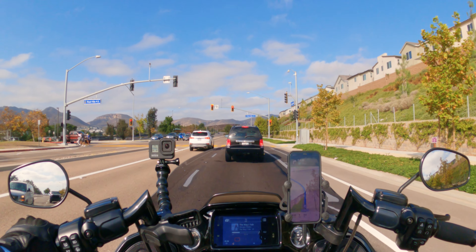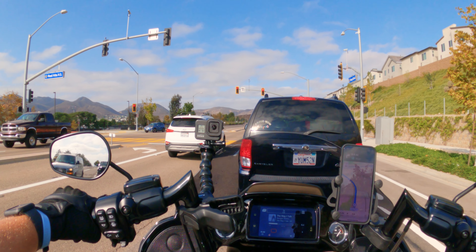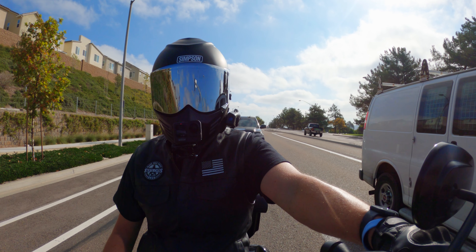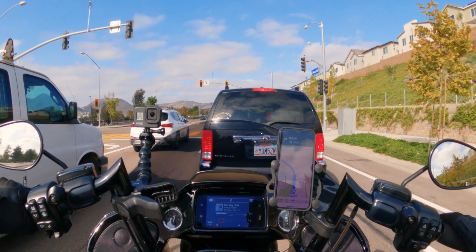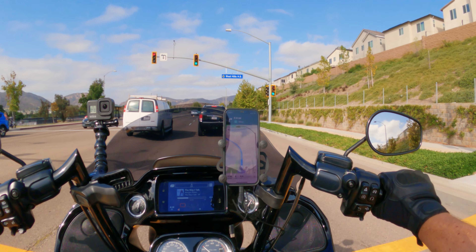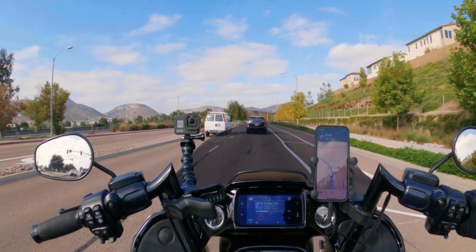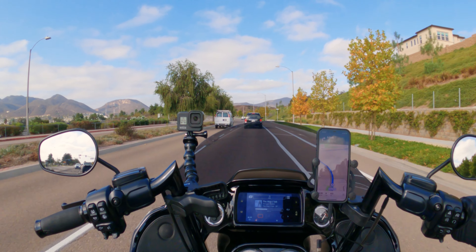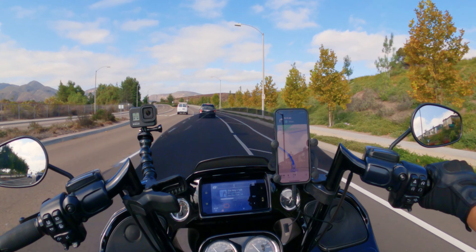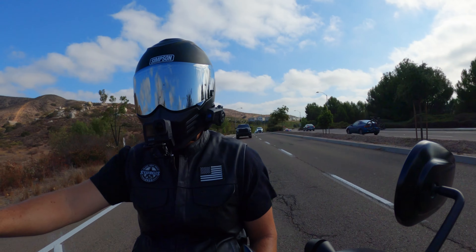We're gonna get over to Indian Motorcycles of San Diego and go meet up with another YouTuber. One of the best things — and I'm sure I'm not the only one who feels this way — is when people visit from out of town, it's fun to show off your hometown and what you get to experience. We have beautiful roads out here. I'm not going to get political about the state, but as far as riding, there's just beautiful scenery, and we get to ride pretty much year round. Let's jam on over to Indian Motorcycles of San Diego right now.